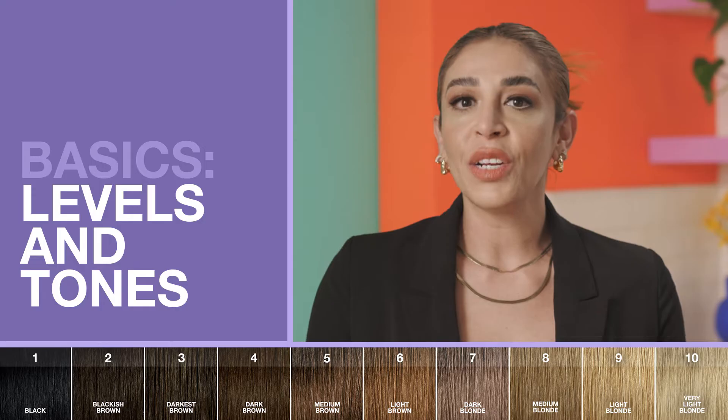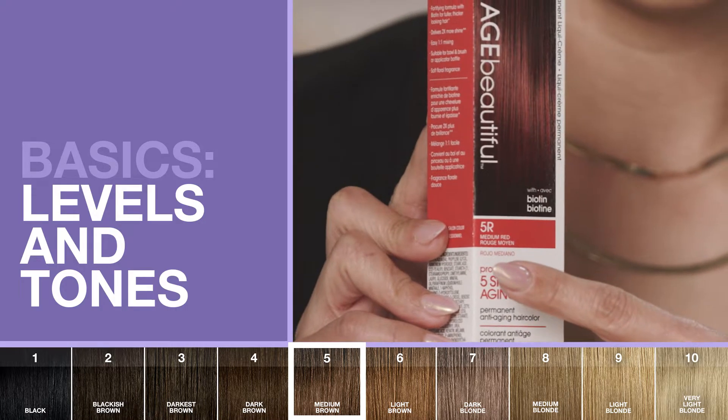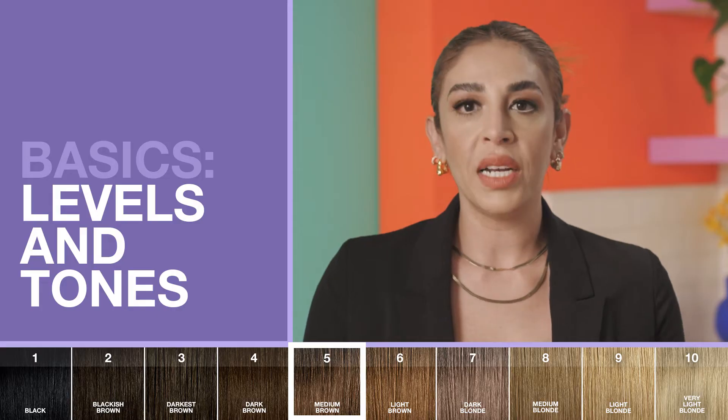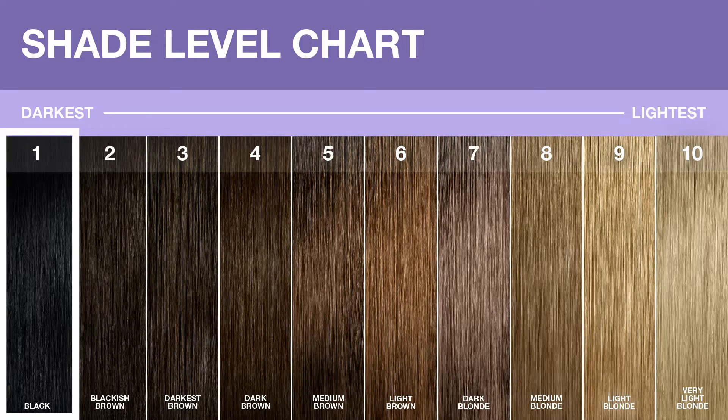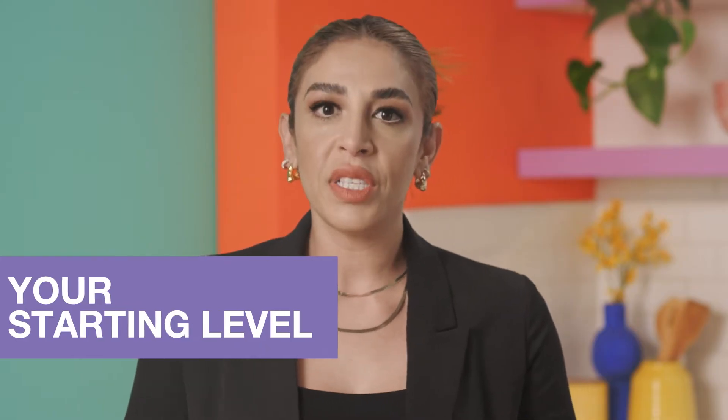Levels represent how light or dark a shade is — that's the number. Hair color levels typically range from 1 to 10, with 1 being the darkest black and 10 being the lightest blonde. Knowing the level of your natural hair color, or what colorists refer to as your starting level, will help you choose the shades you need for the color results you want.